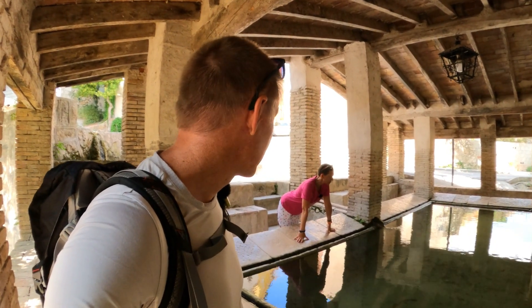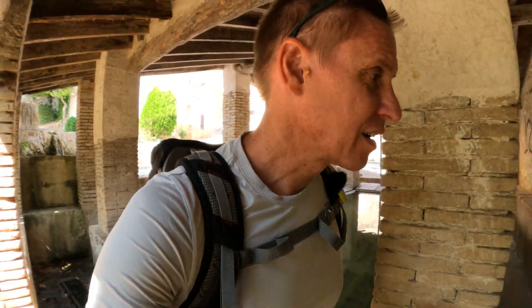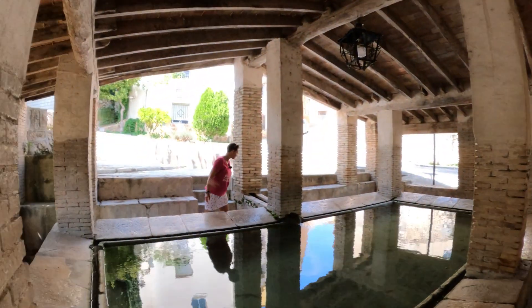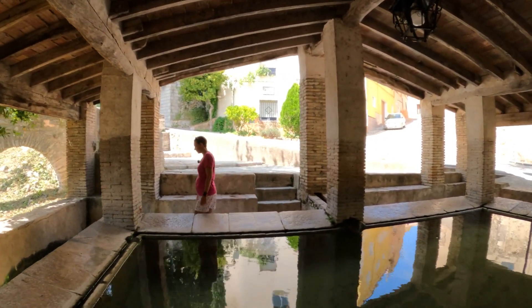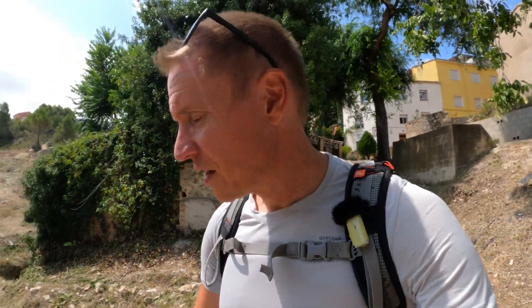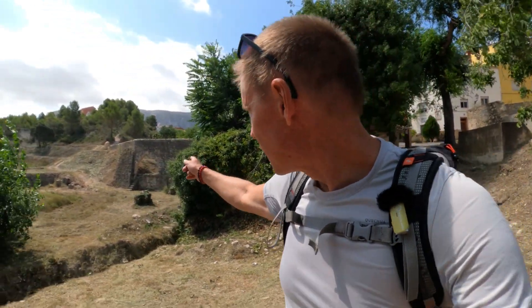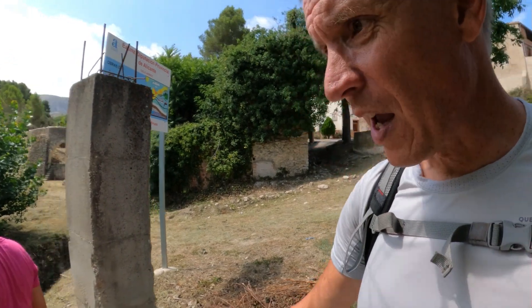It's lovely and cool in here, out of the sun. So now we're going to try and make our way over to the aqueduct, and I think you can walk back up to the village from here.